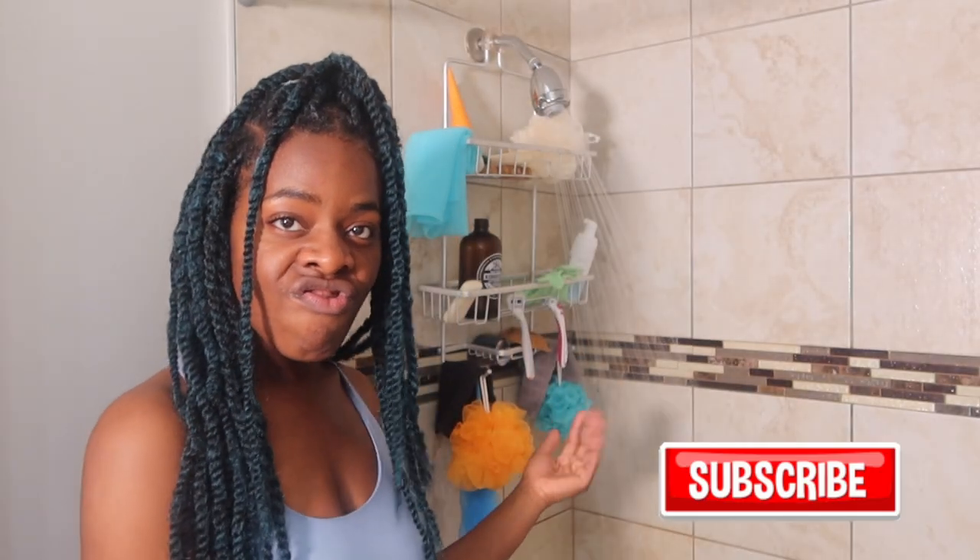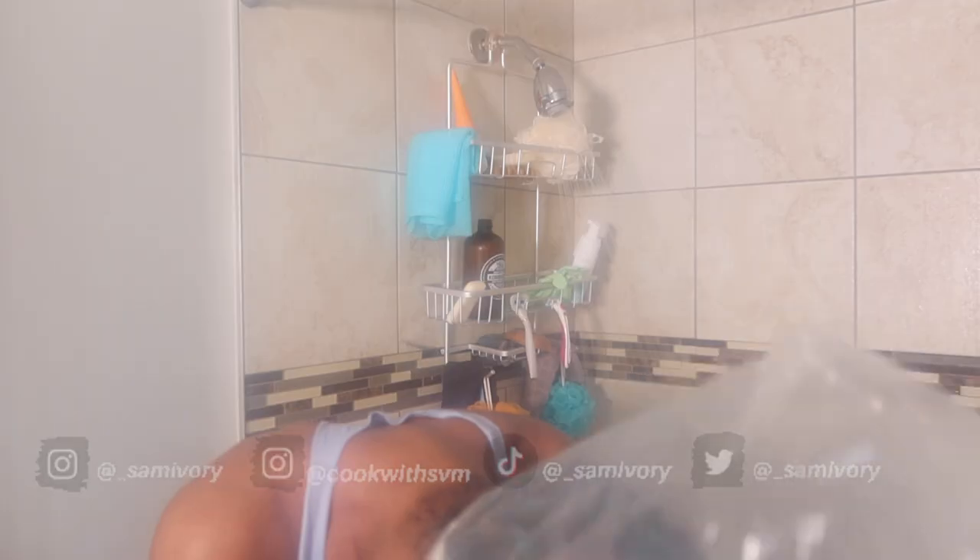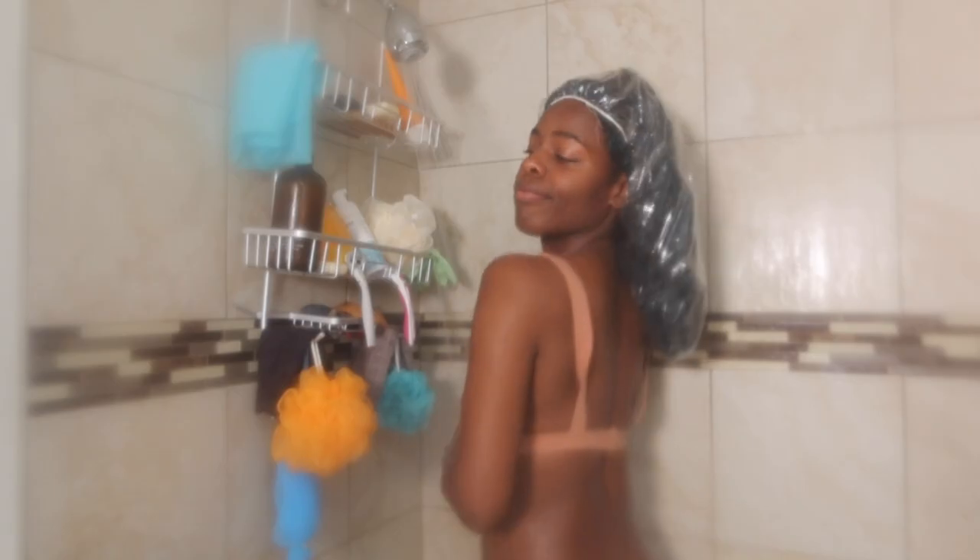Alrighty, so the first thing I like to do is make sure my water is nice and hot to my liking. Then I go ahead and cover my hair with a shower cap. Moving forward, I begin to saturate my body under warm to hot water.